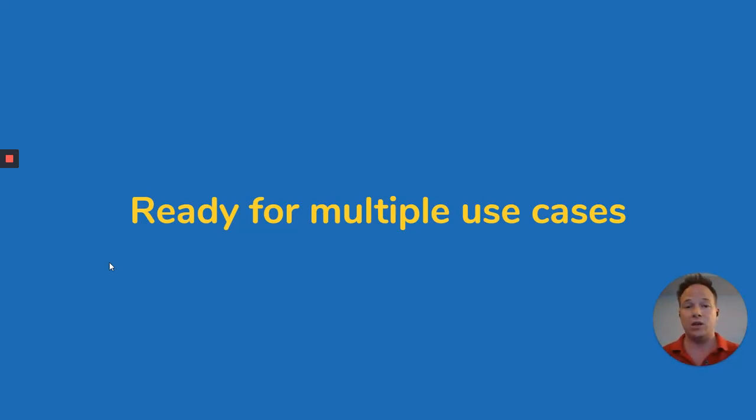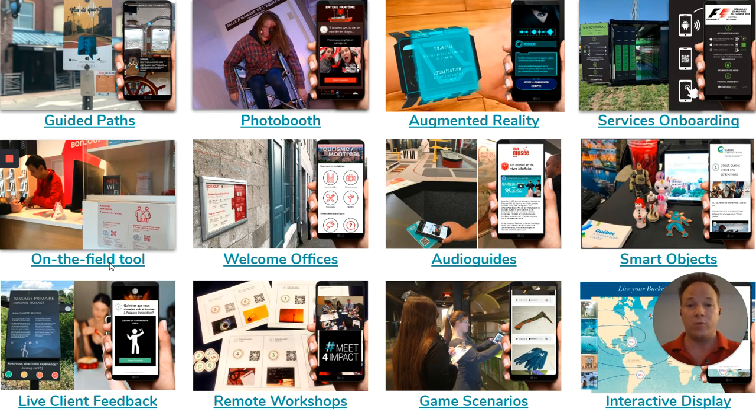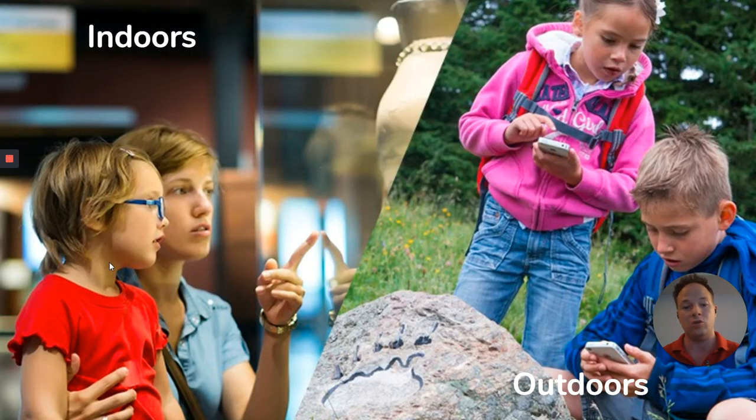We are ready for multiple use cases, like in the case of Tourism Montreal, which uses us for different purposes — assisting their people, entertaining them while waiting in line, attracting them for events, or engaging them into their whole ecosystem, like an app to buy a passport and get some rebates. There are also companies that use us for specific use cases, like Riviere du Louis City, which uses us for guided paths around their city. We have built-in photo booths that are 100% web-based and make branded souvenirs that can be shared virally on social media. We replace audio guides in many museums, even in France, and we do interactive displays.